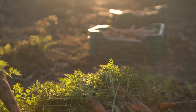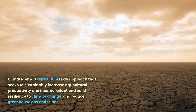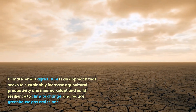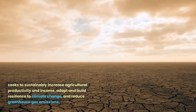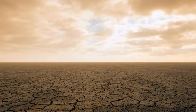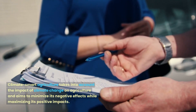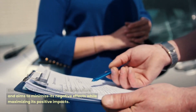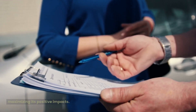What is Climate Smart Agriculture? Climate Smart Agriculture is an approach that seeks to sustainably increase agricultural productivity and income, adapt and build resilience to climate change, and reduce greenhouse gas emissions. It takes into account the impact of climate change on agriculture and aims to minimize its negative effects while maximizing its positive impacts.